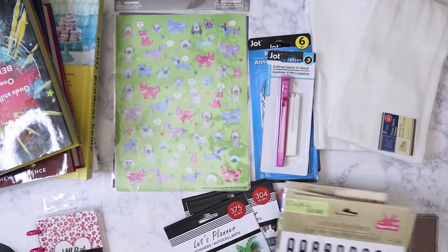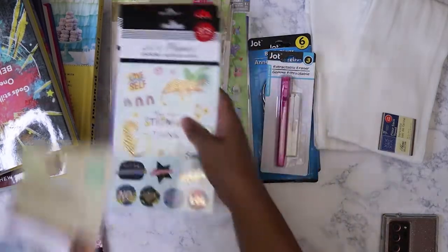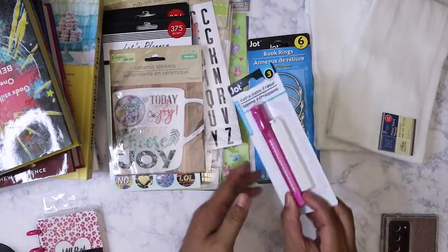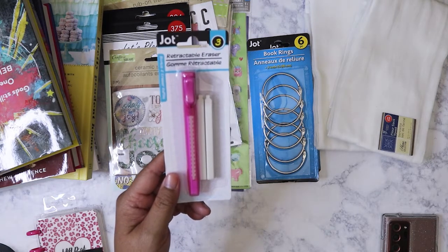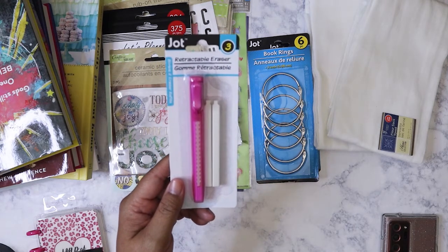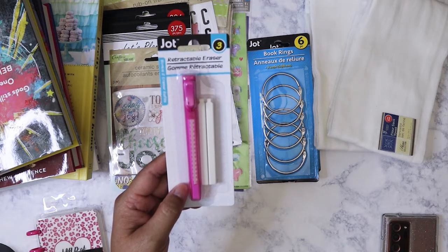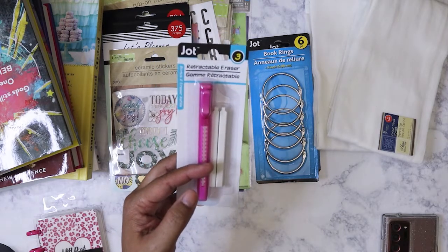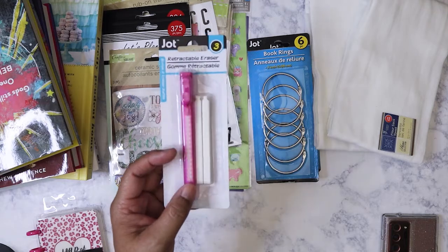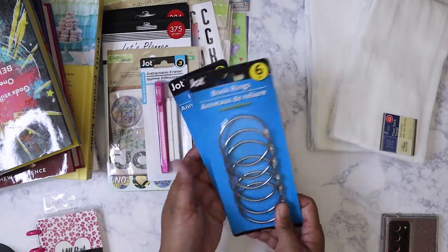There's a lot of stickers, but hey, they're only a dollar so you can't say no. I did pick up this retractable eraser because one of my nieces needed one — I forgot to bring it when I went to her house, so I'll give this one to her sister so there's no squabbling. Also got more of the book rings.